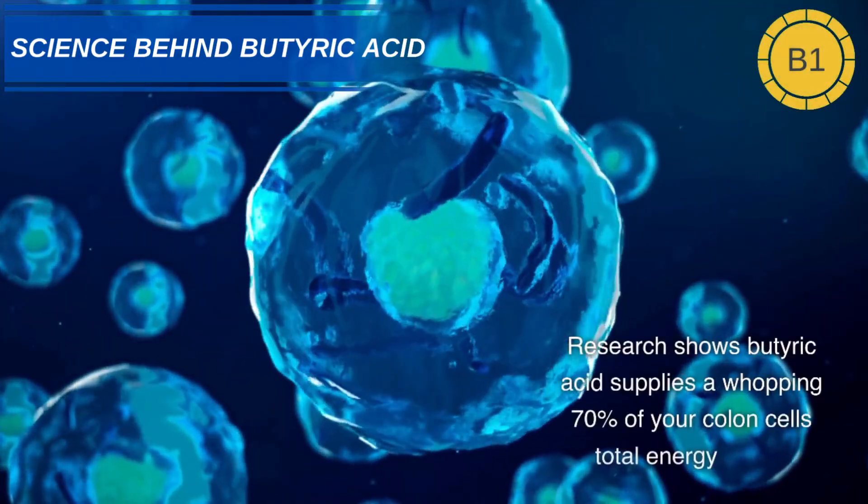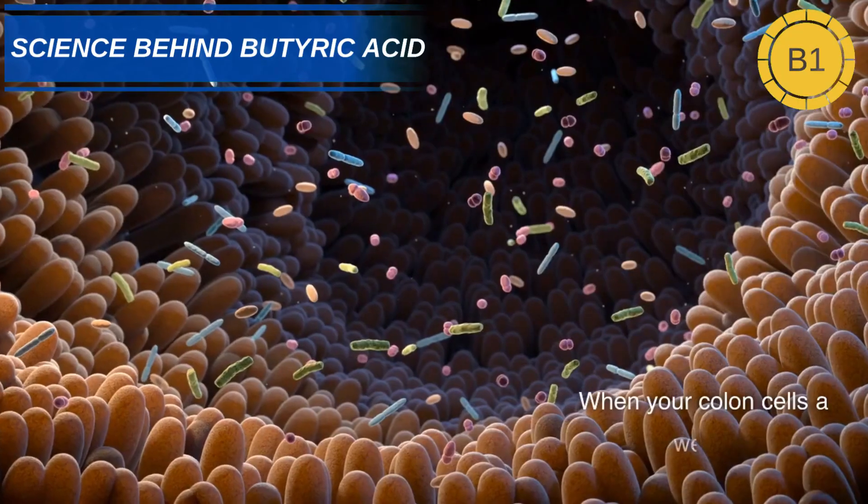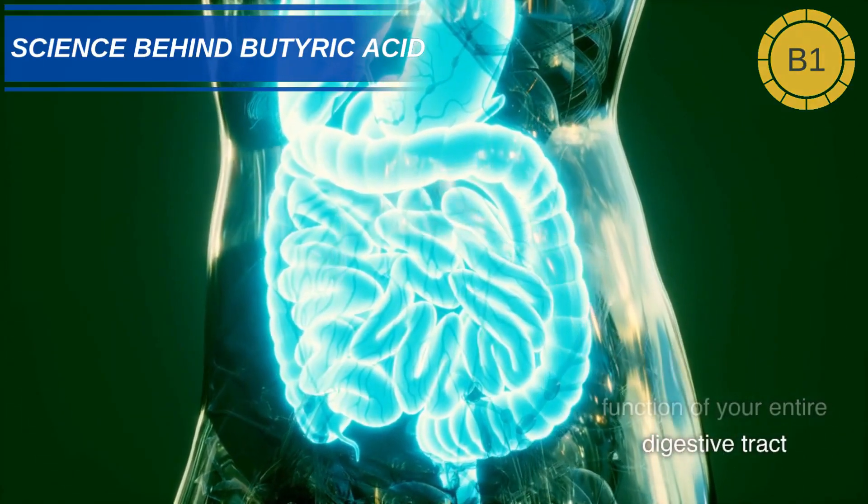Research shows butyric acid supplies a whopping 70% of your colon cell's total energy needs. When your colon cells are well-fed, it supports the health and function of your entire digestive tract.